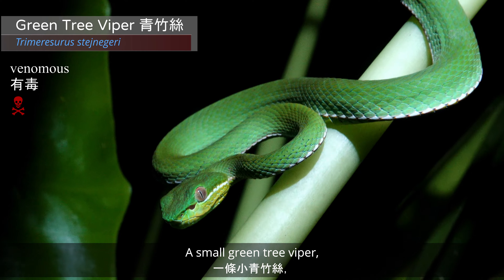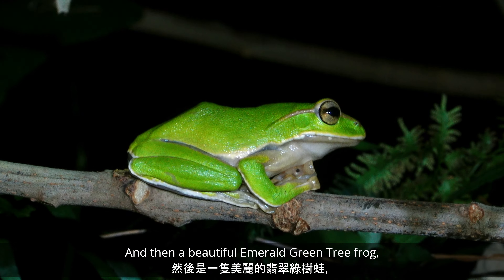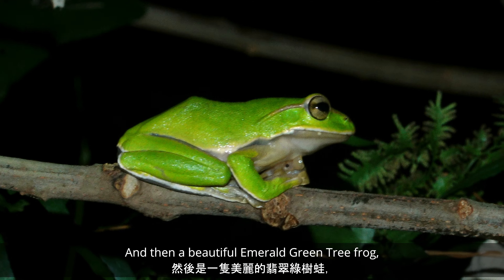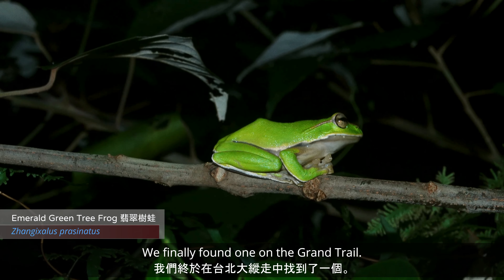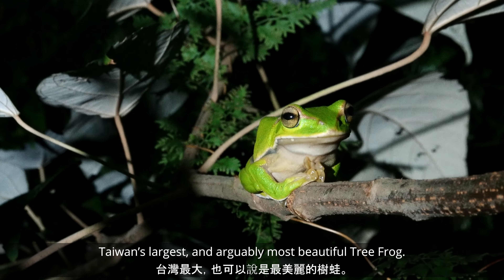First, a small green tree viper, and then a beautiful emerald green tree frog — we finally found one on the Grand Hike. This is Taiwan's largest and arguably most beautiful tree frog.